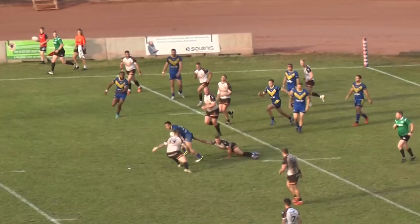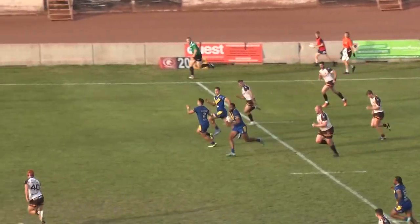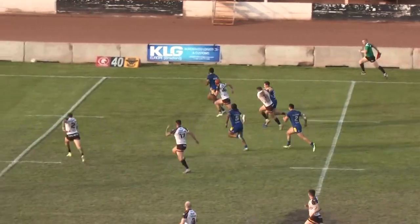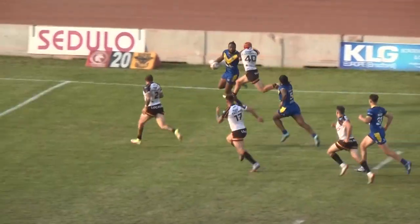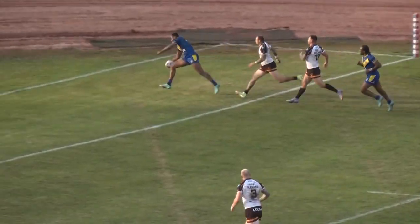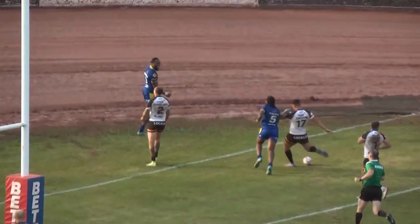Ullberg from the Broncos with a break through the line. Ben Evans with an attempt around the legs but Ullberg breaks free. He's got Suderky in support and Suderky with the ball now to seal the win for the Broncos. McCarney's on the inside but he doesn't need him. He fends off the defence and runs it in for the Londoners.